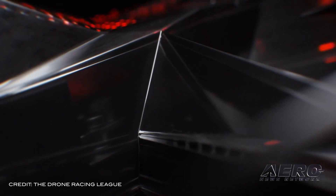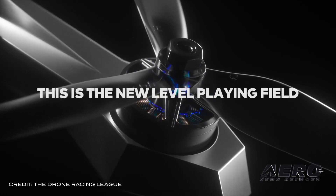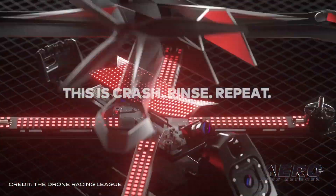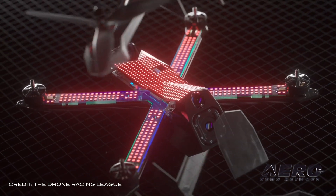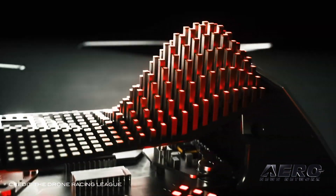The Drone Racing League has taken to Kickstarter to launch its street-ready variant of the racing drone, which will be used by all pilots in the 2019 DRL Allianz World Championship season. This street-ready variant comes after DRL received many requests to purchase a Racer 3 drone. The campaign has an all-or-nothing goal of $350,000, and a pledge of $599 will put you in line to receive one of the new drones, with an estimated delivery of April 2020.